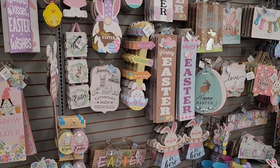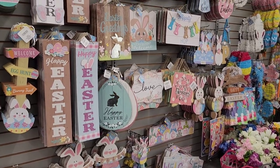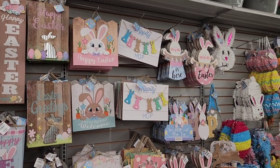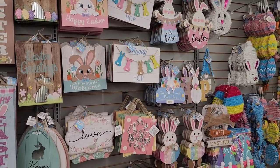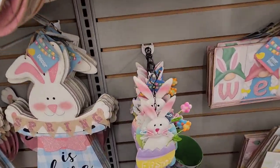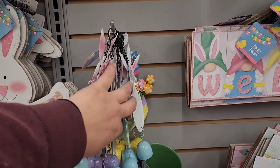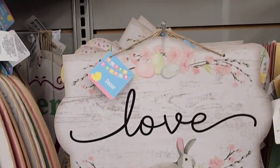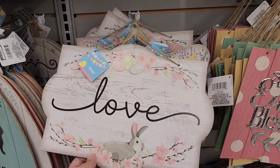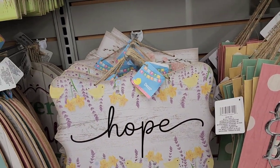How cute is all this Easter stuff! Down here are these little tin bunnies with bells — how cute! And look at this sign — I absolutely love this. We have signs that say 'Love,' 'Hope,' and 'Faith' — these are so stinking cute.